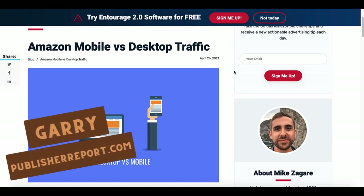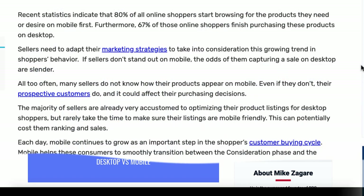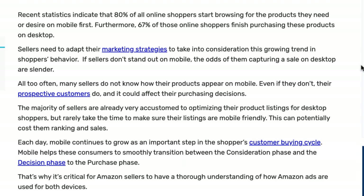First you need to understand how shoppers shop. Let's take a look at Amazon mobile versus desktop traffic. Over at ppcentourage.com, recent statistics indicate that 80% of all online shoppers start browsing for the products they need or desire on mobile first. Furthermore, 67% of those online shoppers finish purchasing these products on desktop.